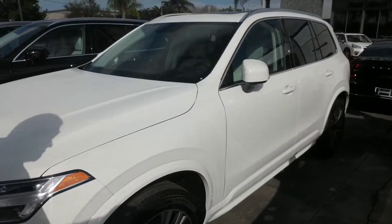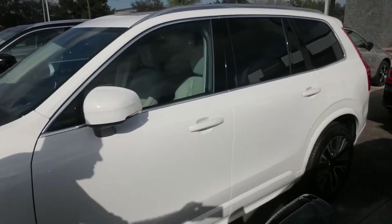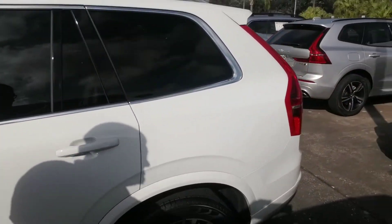I'm just going to give you a quick walk around the vehicle so you can get a nice visual of it. It's got LED headlights. It's a very nice mid-sized third-row SUV.